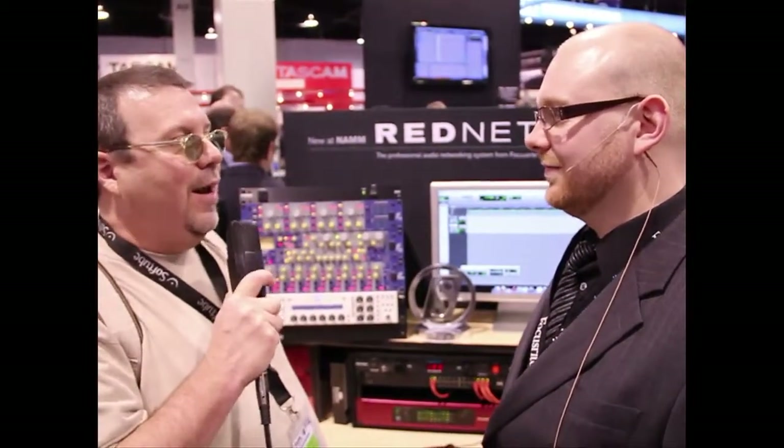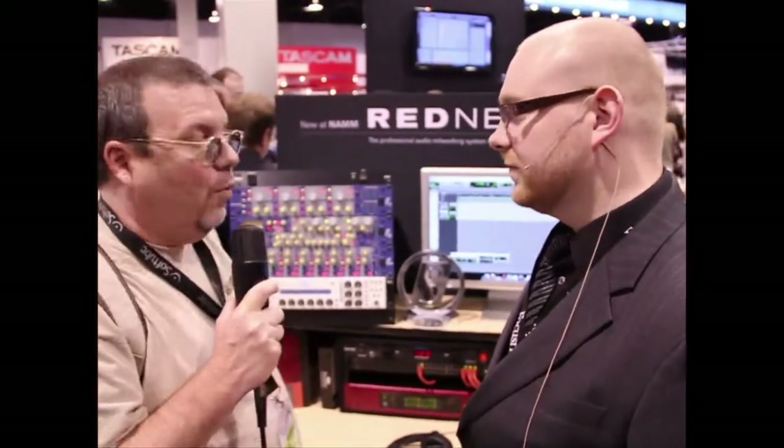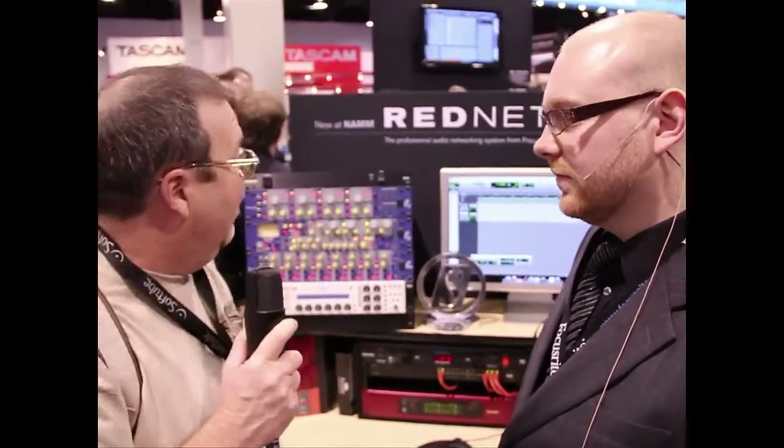NAMM 2011, and we are here at the Focusrite booth. We're going to be talking about RedNet, which looks pretty exciting. I can't wait to hear about this.